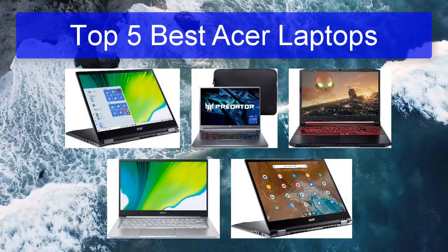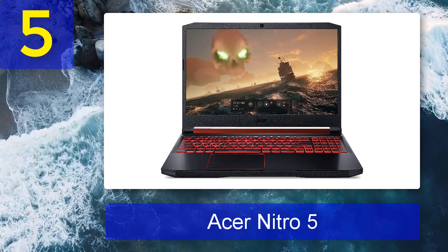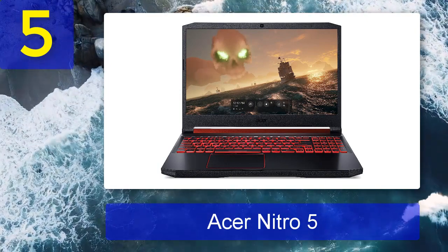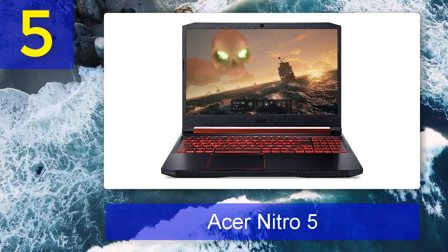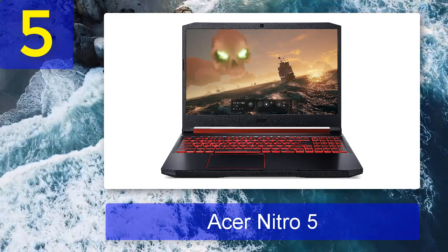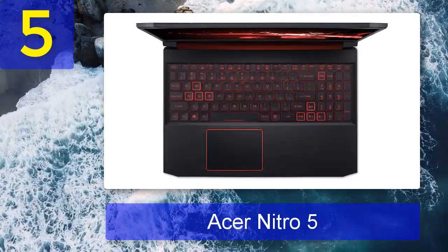Top 5 best Acer laptops. Number 5: Acer Nitro 5. While product names are rarely accurate, Acer's decision to name its gaming laptop the Nitro would surely have been to showcase its impressive bang-for-your-buck potential. The Nitro range of Acer laptops has typically catered to the budget-conscious gamer — until now.